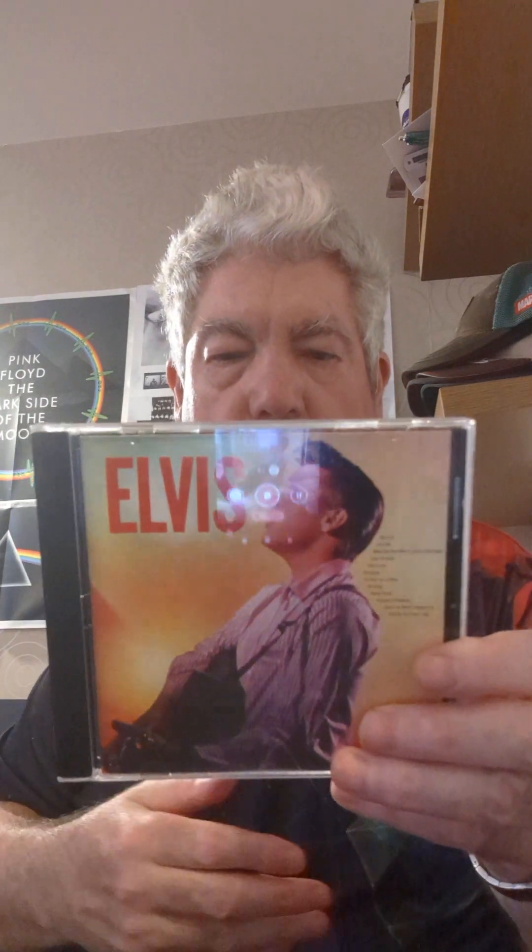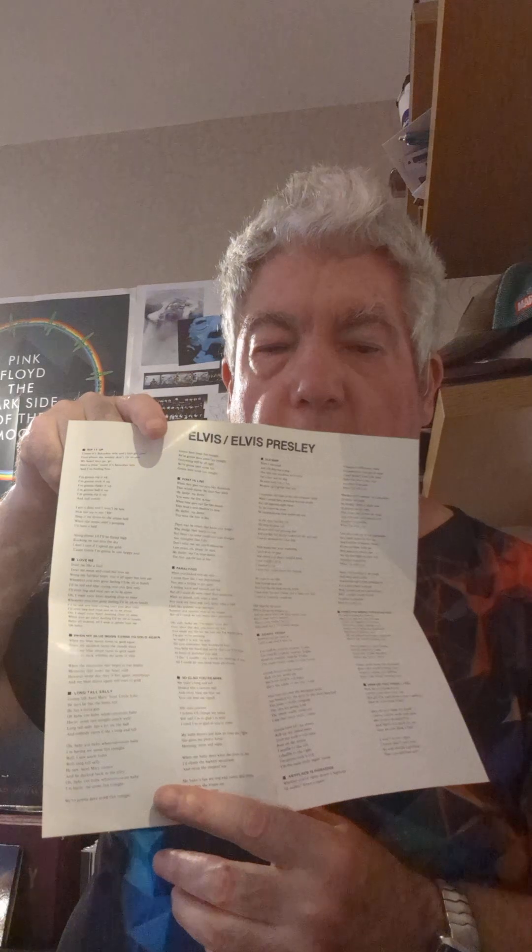I got most of the CDs on eBay and some in charity shops. This one — the second album — I think I got in a charity shop. I almost prefer it to the debut album; most of the songs were recorded at the same time. I have a reissue of it in mono. And then we have Elvis Golden Records, also in mono.